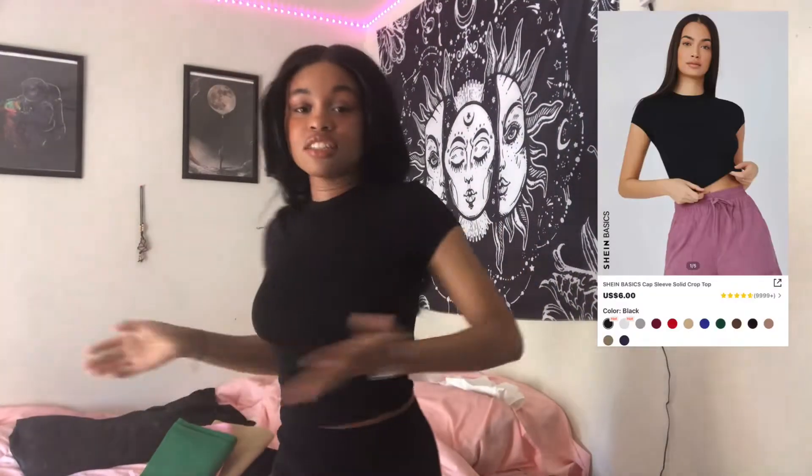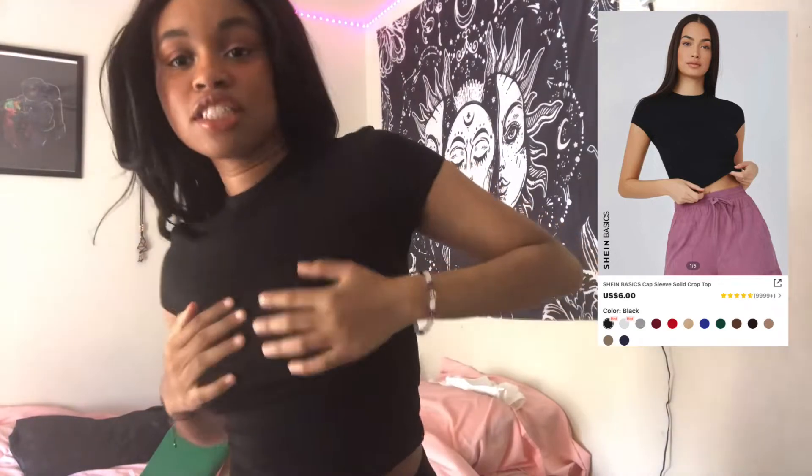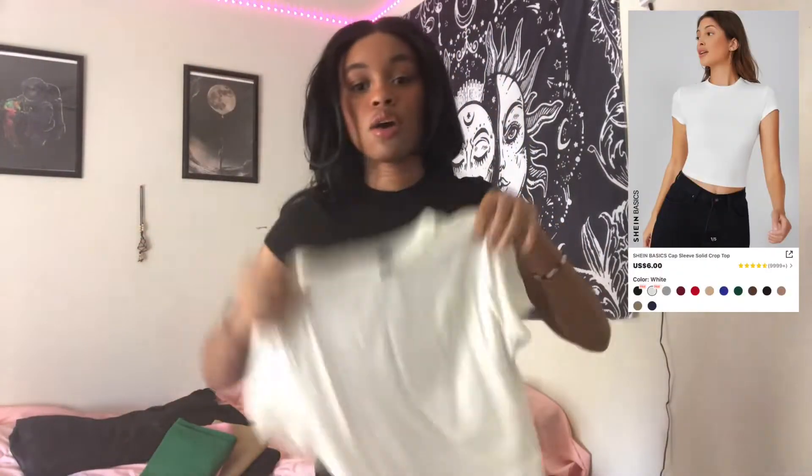I also got this plain black shirt, and I also got one in white.